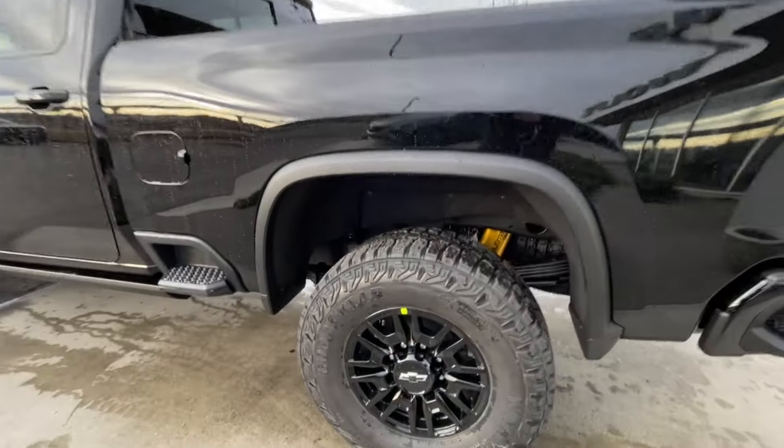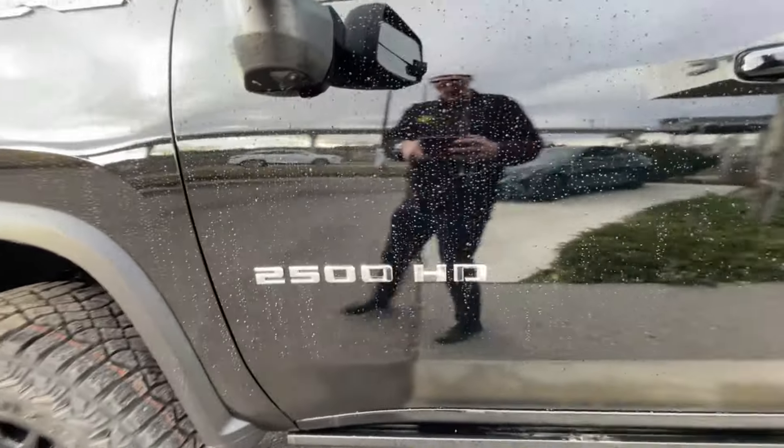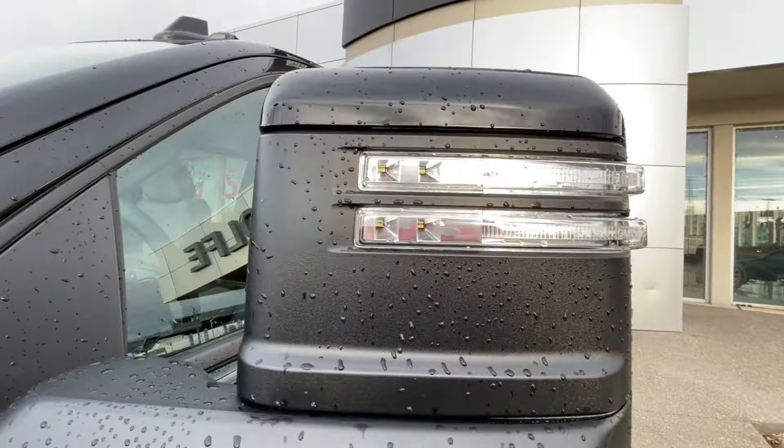Taking a look at the exterior of the ZR2, starting off with the 18 inch wheels paired up with Goodyear Wrangler tires. Moving on we have paint-matched door handles, 2500 HD badges on the doors, paint-matched mirrors with LED turn signals, and ZR2 badges on the fenders.